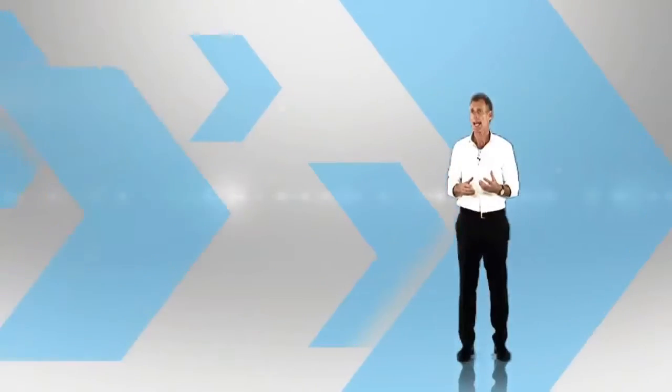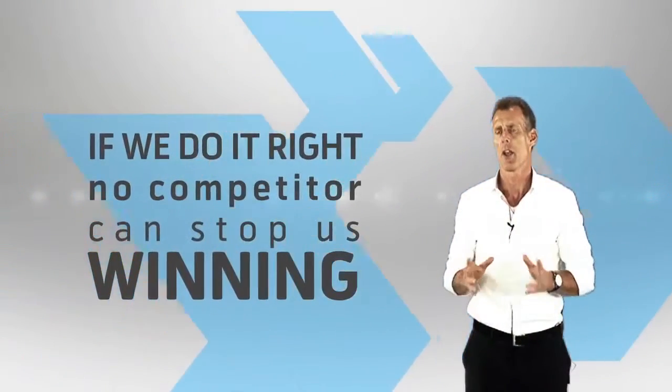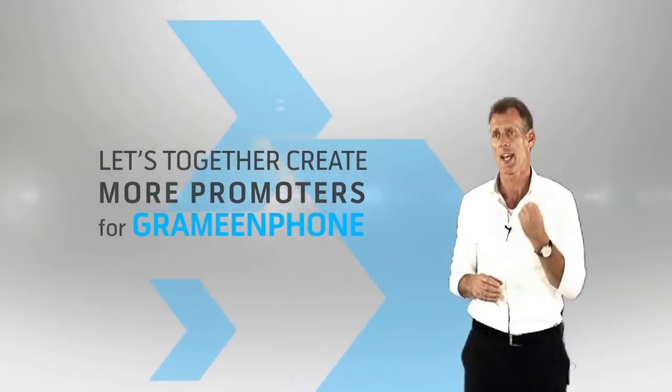It's important that we understand our customers better and act on their feedback accordingly. If we do it right, no competitor can stop us from winning. The NPS system is the right tool to achieve our ambitions. Let's together create more promoters for Grameenphone.